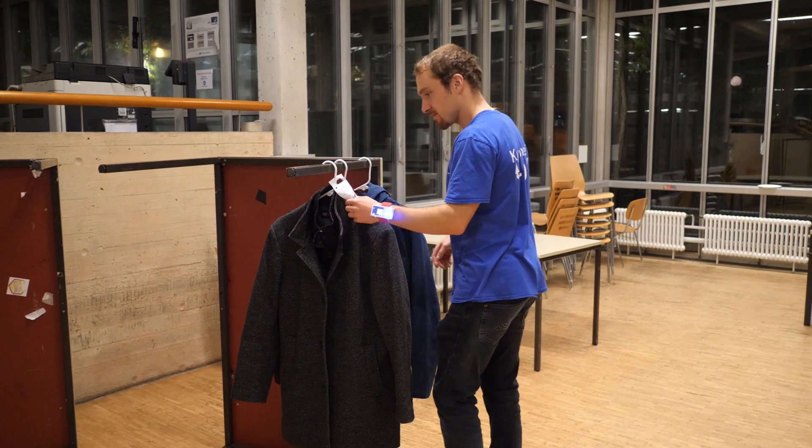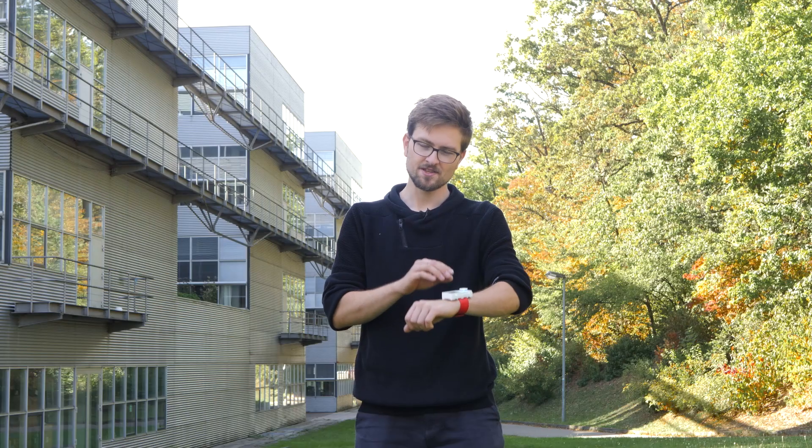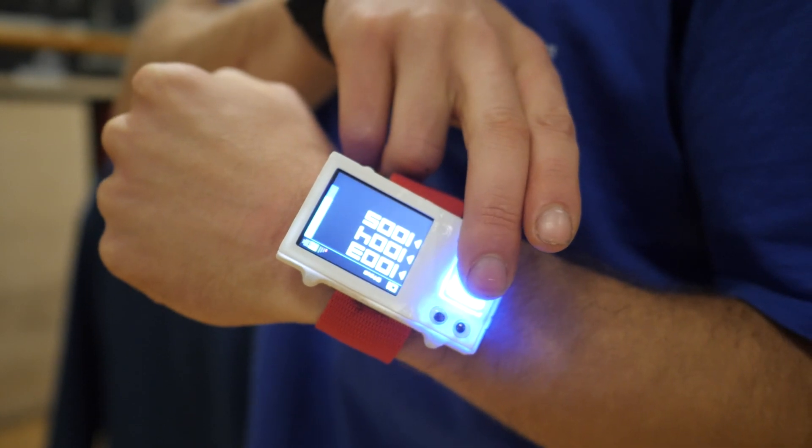As soon as you've located all of your items, you can confirm that using the button. If you release it too quickly or hold it for too long though, it won't register. We designed it this way to avoid accidental confirms if you accidentally hit the button or if a luggage item covers it. The blue bar on the right side of the screen gives you some guidance on the right timing, but you'll get the hang of it pretty quickly.